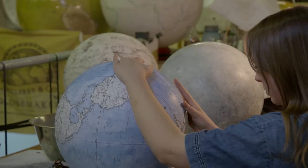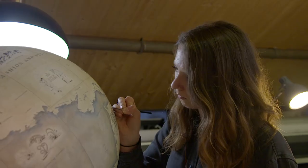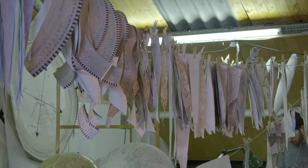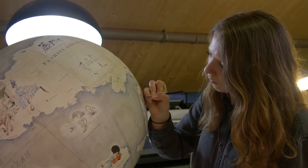The globe making process itself is a long process which has various elements that all come together at the end. It takes about six to eight months to work out how to do that on the smallest globe we do. Once we've done that, we give the globe to the painters and they highlight all the details — and that's when the globe really comes to life.